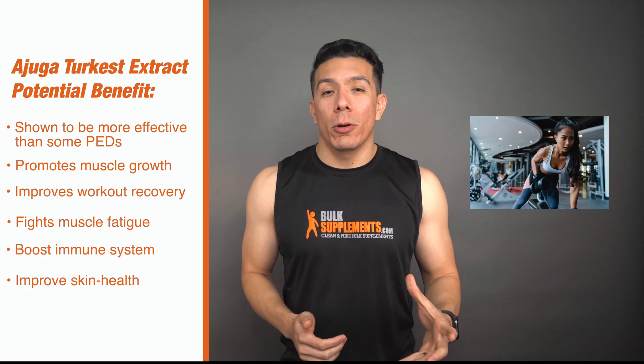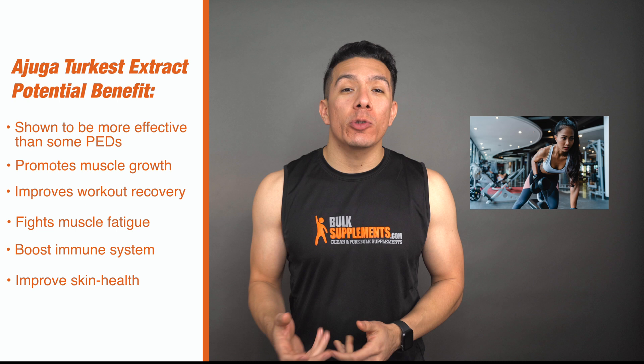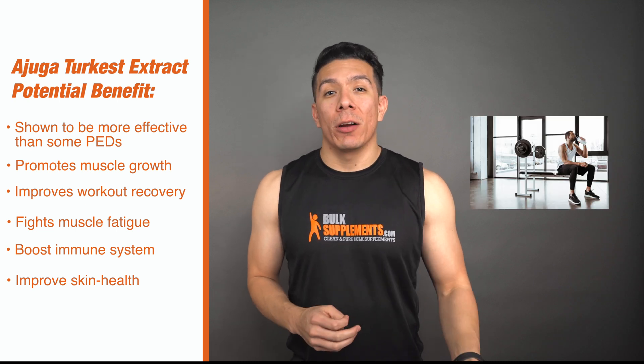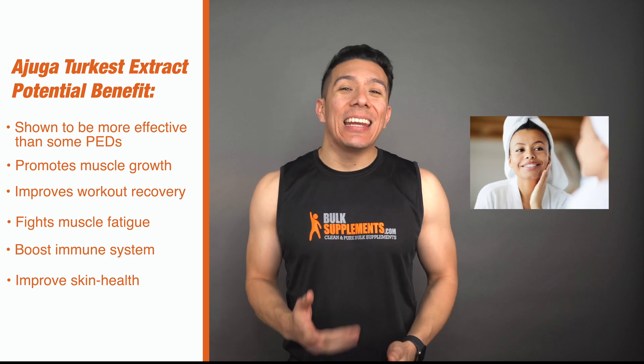So now that we know some of the background, let's talk about the potential benefits of supplementing with Ajuga Extract. These benefits include, first and foremost, promoting muscle growth. As we talked about, turkesterone, which is a major component in Ajuga, shows promising results in preliminary studies. It can also promote workout recovery, fight muscle fatigue, boost the immune system, and it can even improve skin health.